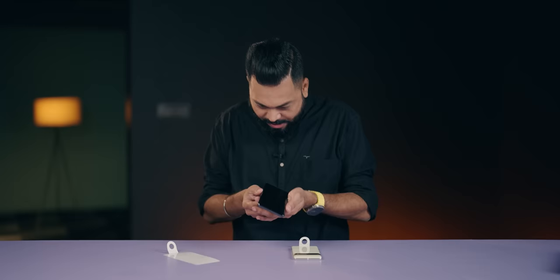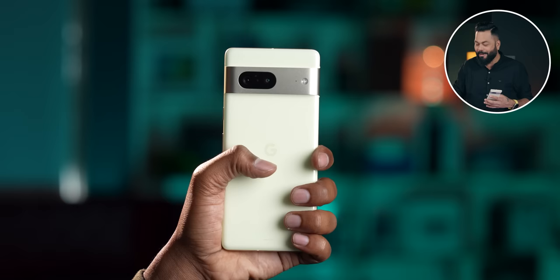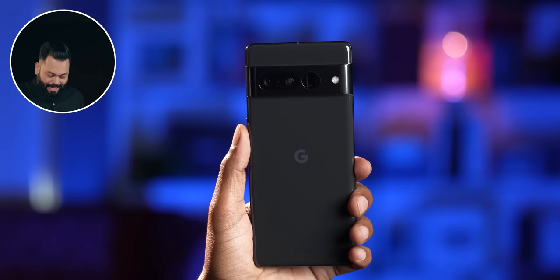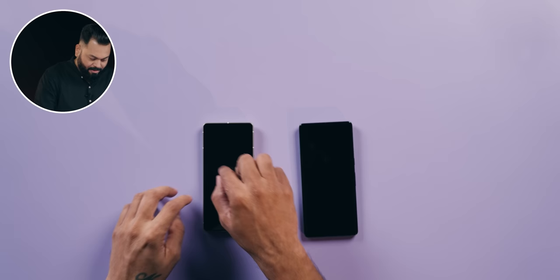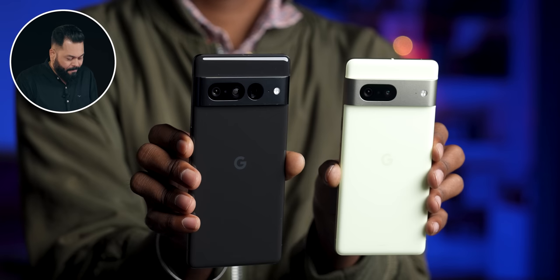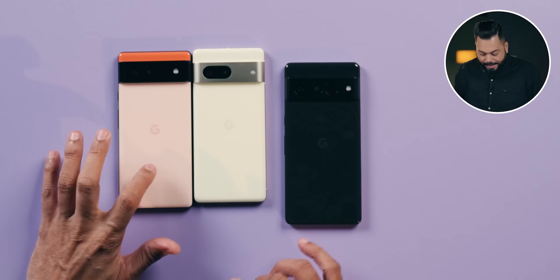The Pixel 7 Pro has an in-display fingerprint sensor and a curved display, while the Pixel 7 has a flat display. In-hand feel — the Pixel 7 Pro looks a little big and a little slippery, but the Pixel 7 feels really nice in hand. The trademark of Pixel devices is the horizontal camera module on top. Comparing it to Pixel 6, you can see the Pixel 7 is smaller — the display is smaller too, and it's a flat display.